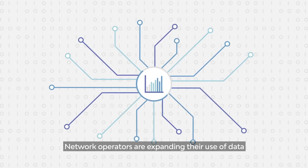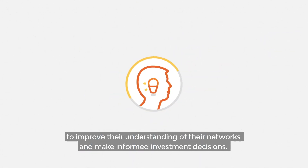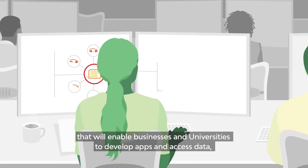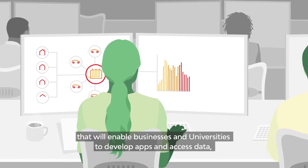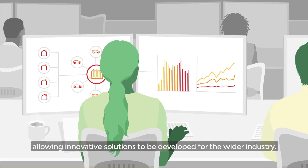Network operators are expanding their use of data to improve their understanding of their networks and make informed investment decisions. Work is also underway to develop a commercial platform that will enable businesses and universities to develop apps and access data, allowing innovative solutions to be developed for the wider industry.